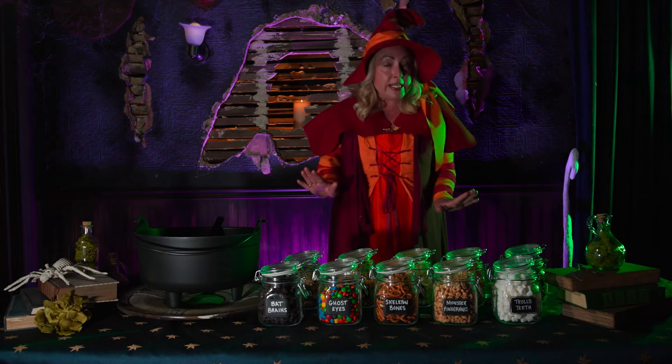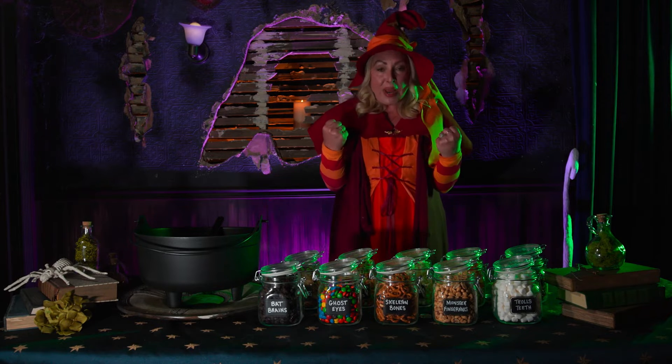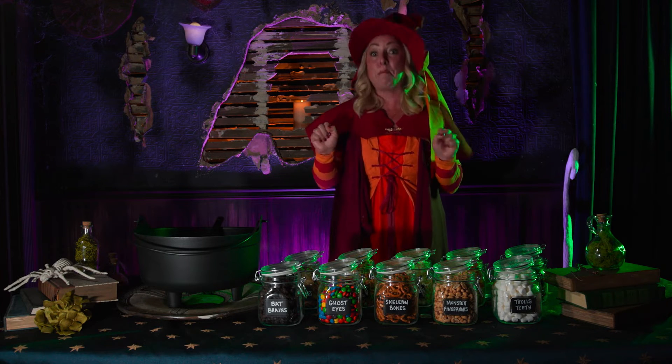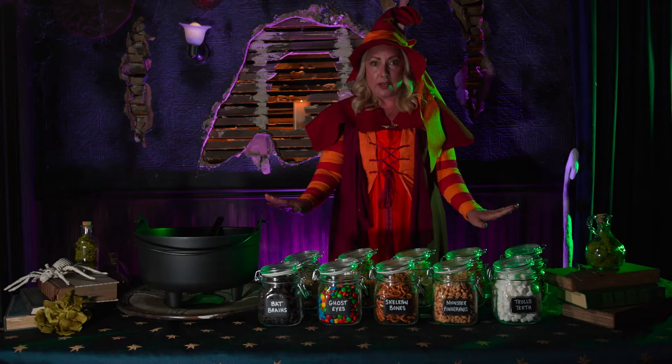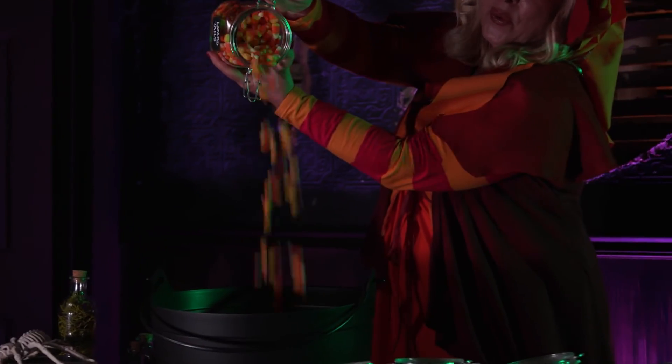The ninth ingredient is all the commotion. It puts the great in the greatness of this pot of potions. Lizard tails are the yummiest of all. My brew is almost perfect. Now hear my call.